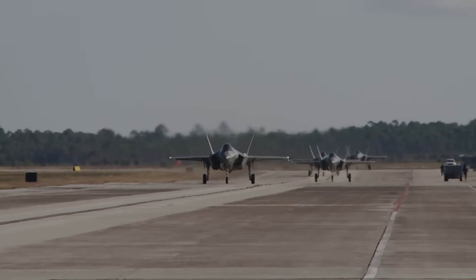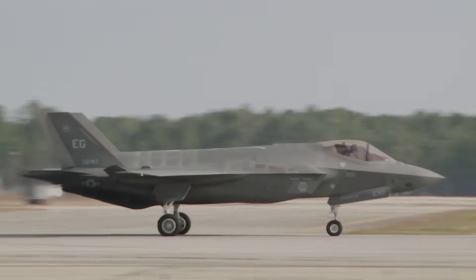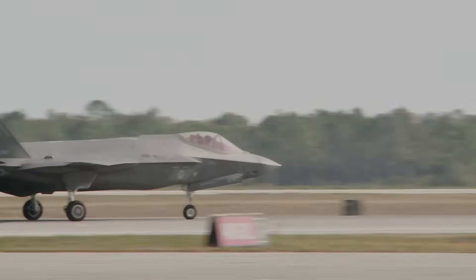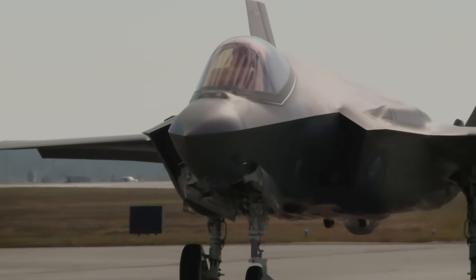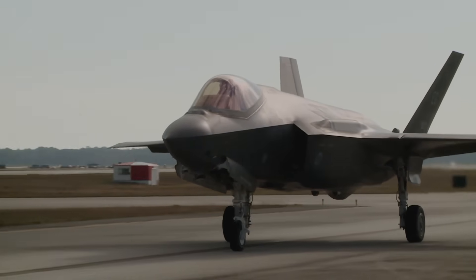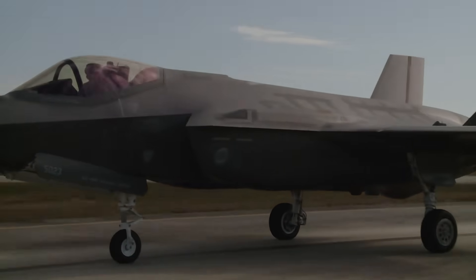The most significant gap between the Gripen E and the F-35 is stealth. The F-35 is a fifth-generation stealth fighter designed from the ground up with a low radar cross-section (RCS), infrared and electromagnetic emissions management, and internal weapons carriage to avoid detection. Together, these features give the F-35 a first-look, first-kill advantage and allow it to penetrate defended airspace while remaining undetected or difficult to engage.